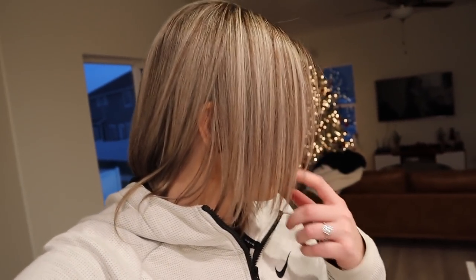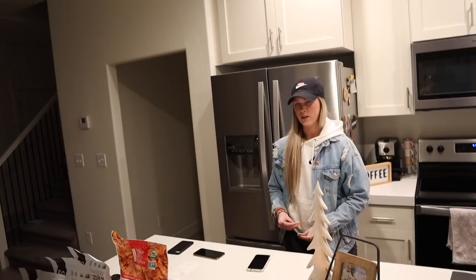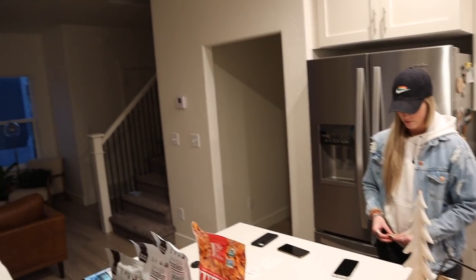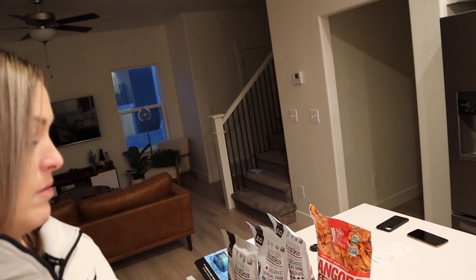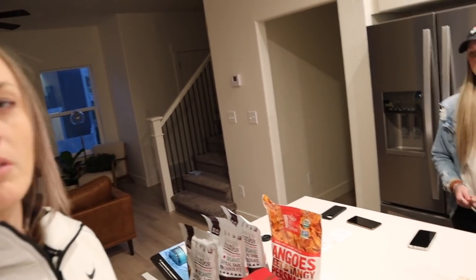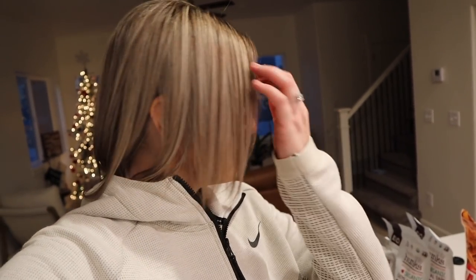I was gonna show you some things that we did get. We got a new table runner because our table is much longer — as you can see it doesn't go to the end. I don't know how that color's gonna look on there, but we'll find out. Then we got a big tablecloth because my family's coming over in like a week for a little Christmas get-together, so that no spills will occur.